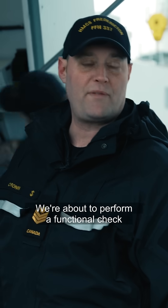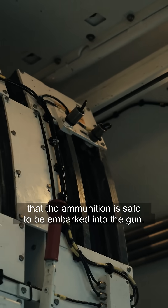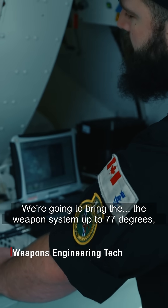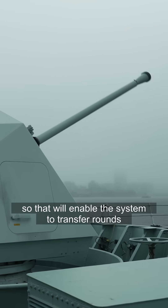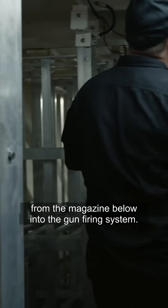We're about to perform a functional check on the loading system to ensure that the ammunition is safe to be embarked into the gun. We're going to bring the weapon system up to 77 degrees so that will enable the system to transfer rounds from the magazine below into the gun firing system.